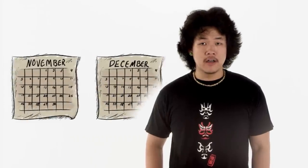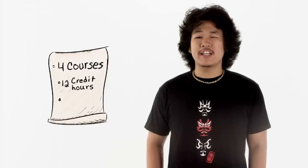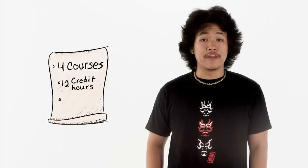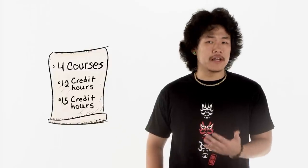The academic calendar includes a fall semester running August to December, a spring semester running January to May, and two summer terms when classes are offered. International students must be registered as full-time students, which includes a minimum of four courses or 12 credit hours. Each course has a certain number of credit hours associated with it, and a full load is generally 15 credit hours per semester. Minimum bachelor's degree requirements vary by college, so see your academic advisor for the specifics in your college and major.